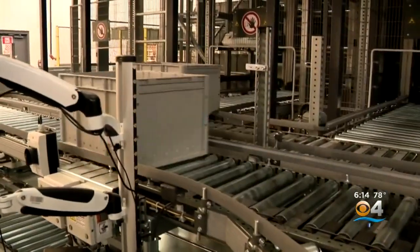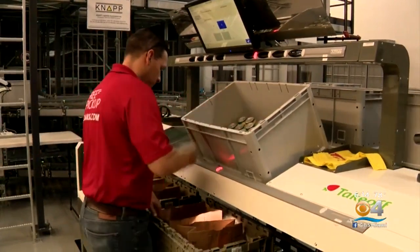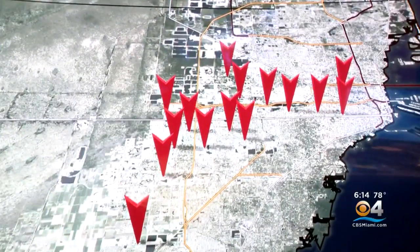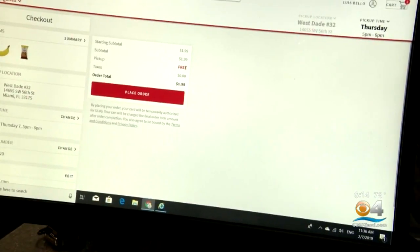Each of these bins has one specific item that is brought to a picker. That person is actually employed by Sedanos to transfer the item into a customer's order, which can then be picked up at one of 15 specific locations at a specified time. The pickup process is free. This machine is like a giant vending machine — instead of you going to the shelf to pick an item, the shelf comes to you.